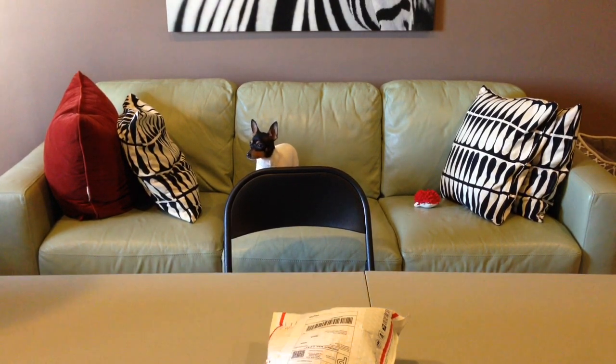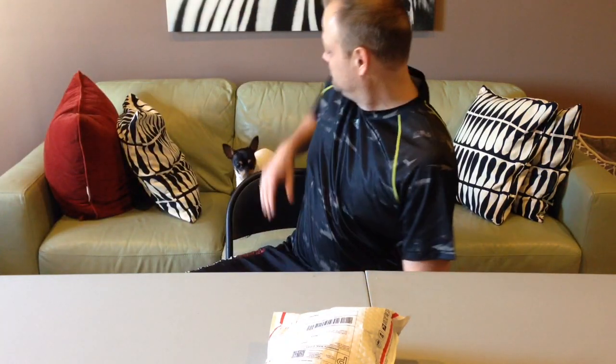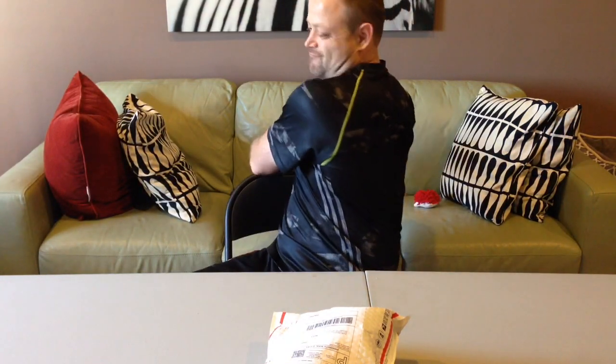Hey YouTube, Jay Stephens here. Getting ready to finally go hiking — excited, we're going right after Thanksgiving.